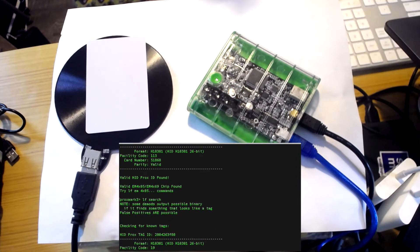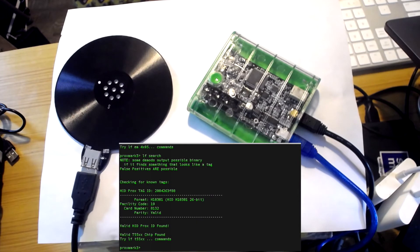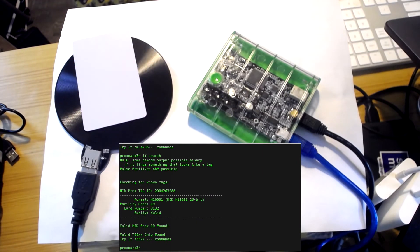Now I'm going to grab a brand new tag and make a clone of the first badge. I'll set it on there and grab the ID that I got earlier from the first badge.